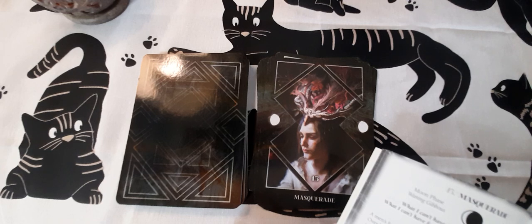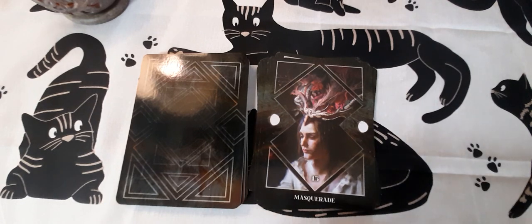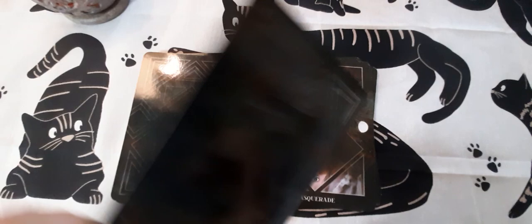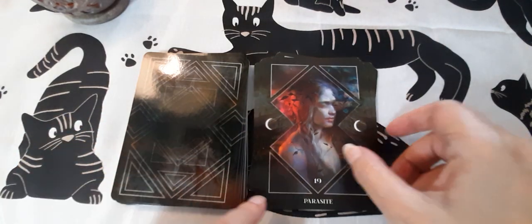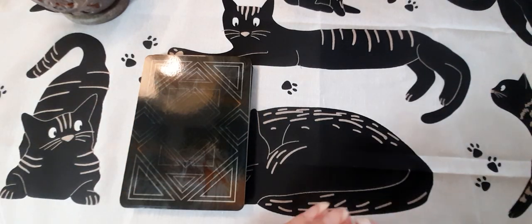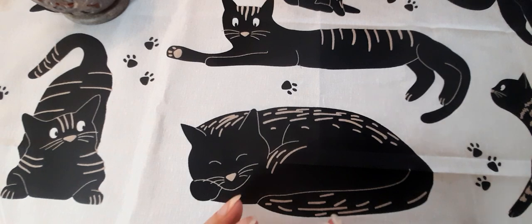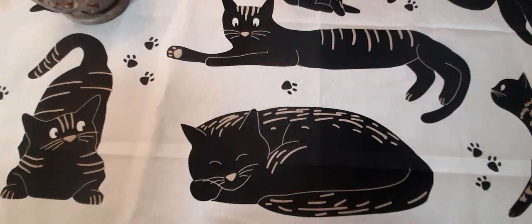'Before the time comes, hold it tightly, and when the time comes, let it go.' So that's about coming to terms with a loss of some kind. We've also got a card called 'Parasite.' As you can see, it's definitely a deck of shadow work and probably wouldn't come out too often.